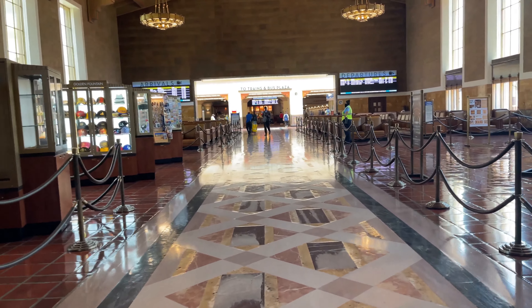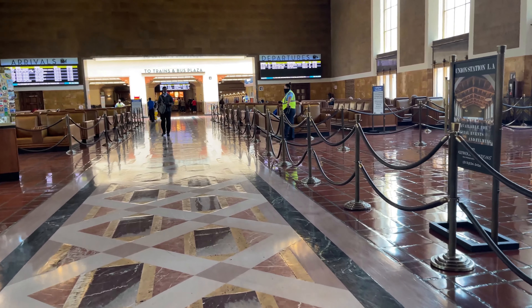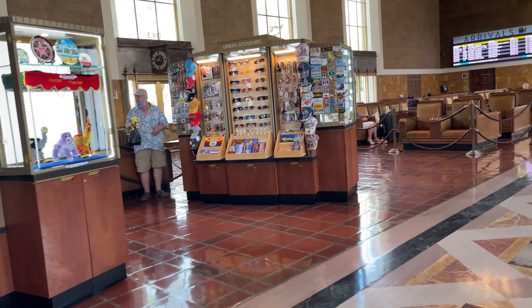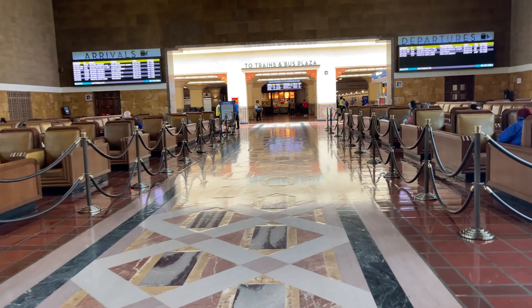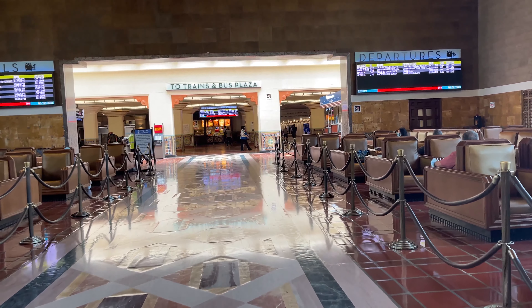The station serves as the main hub for all Metrolink services except the Inland Empire/Orange County line, as well as Amtrak's Pacific Surfliner, Coast Starlight, Southwest Chief, Sunset Limited, and Texas Eagle. I will be doing a full tour in the coming weeks, where I will give a more in-depth look at the station and its amenities.